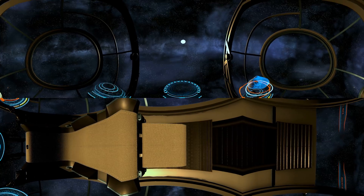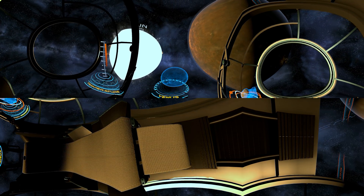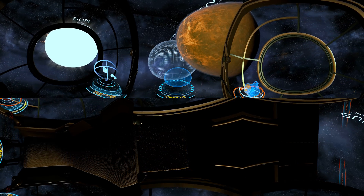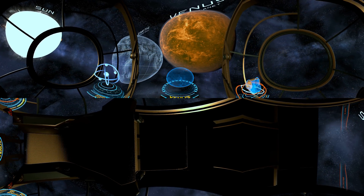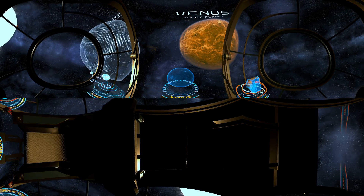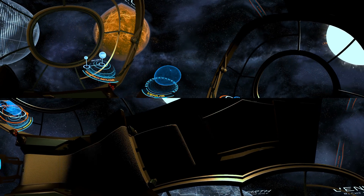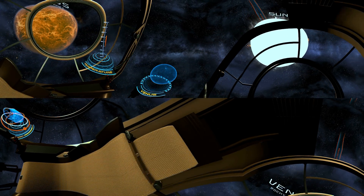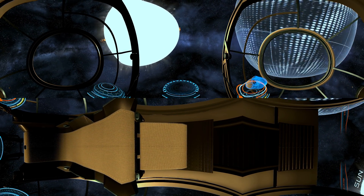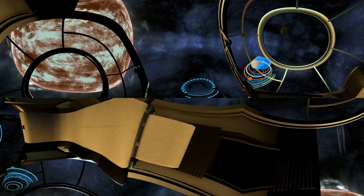We're now getting closer to the center of the solar system. We're heading towards Venus, a rocky planet that has a similar mass and size as Earth. Scientists assume that there might once have been oceans on its surface that later evaporated due to an increase in temperature, which today reaches around 500 degrees Celsius. Although Venus is farther from the Sun than Mercury, it is the hottest planet in the solar system. To look at the Sun so closely, we will use a filter which passes through just a fraction of a percent of all the light emitted by this star.